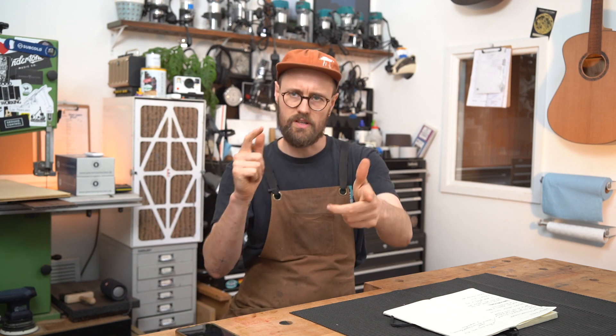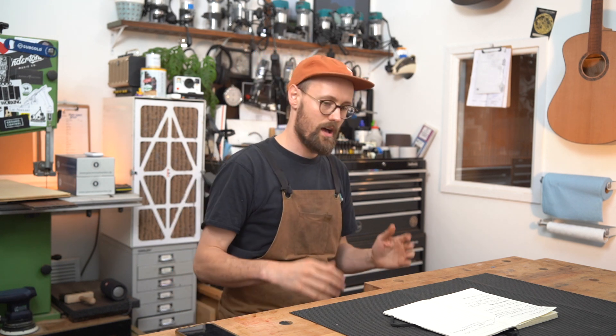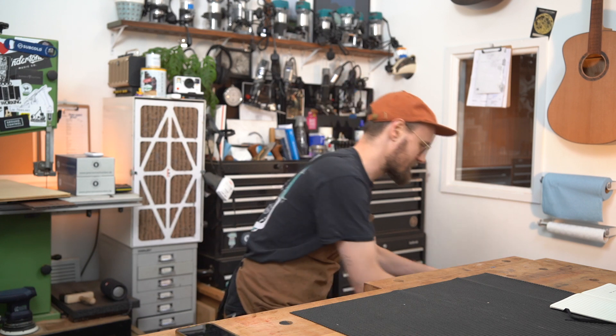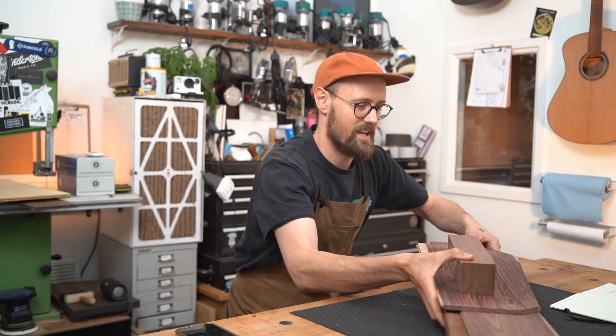Welcome back woodlovers, it's Tommy's Tonewoods. Apparently we have a song now. Today we are going to look at what was in the 17th century the most expensive wood in the world. That's right, you guessed it, it's Brazilian kingwood and I've got a nice little stack of it here.